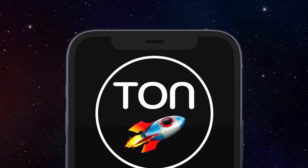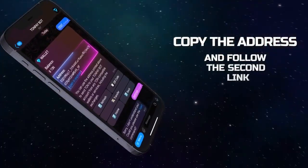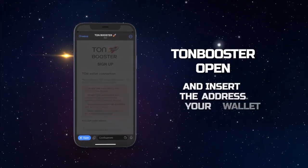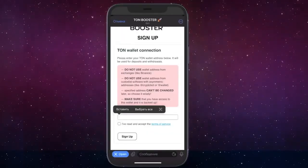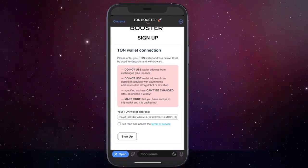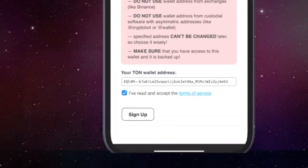Step 2: Installing the ToneBooster bot. Before installing, be sure to copy the TonePay wallet address and in the description field of this video, follow link number 2. In the bot, click and tap Start and Open. Then, in the Your Tone Wallet Address window, paste the TonePay wallet address you copied earlier. Check the box confirming you have read the terms of the agreement and click and tap Sign Up.